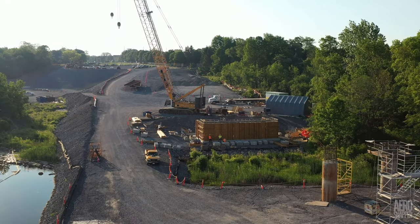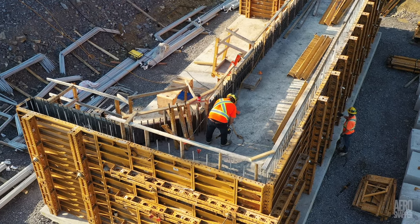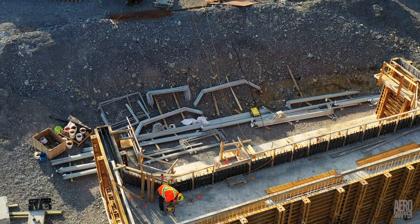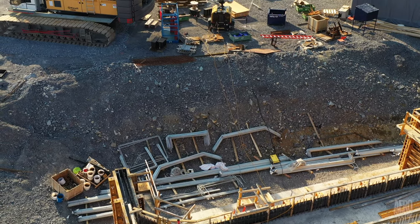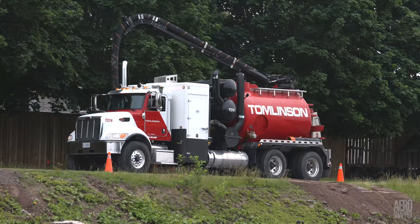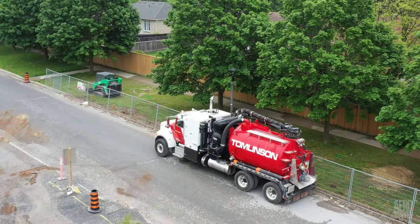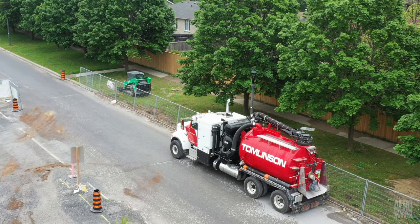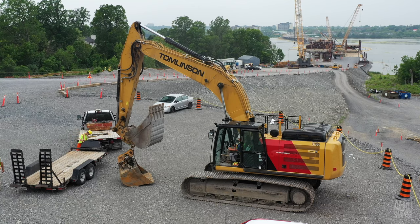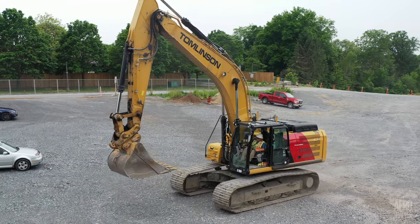But elsewhere on the east end, work continues to prepare the abutment for service. Concrete forms are in place, and the assembly of rebar for future reinforcement is evident. Further up the slope, the Tomlinson team was busy too, again using hydraulic excavation to detect utilities. And the arrival of an excavator quickly became clear when work began on the preparation of the roadway that will link to Highway 15.